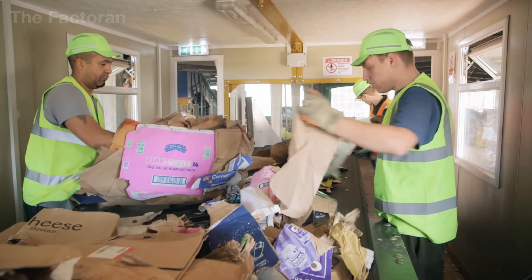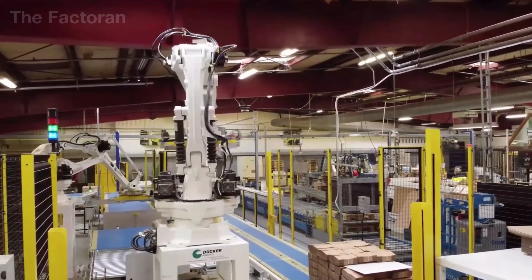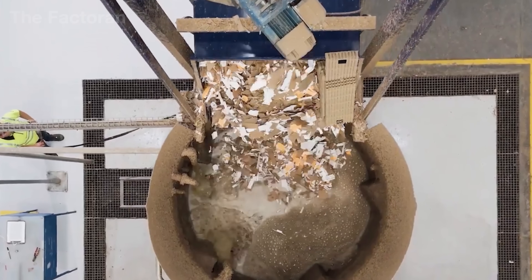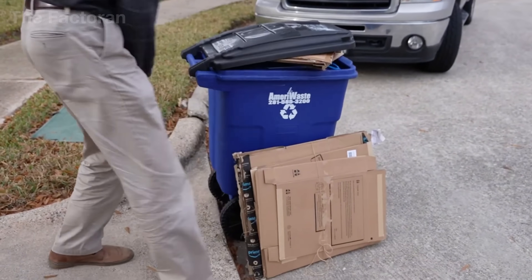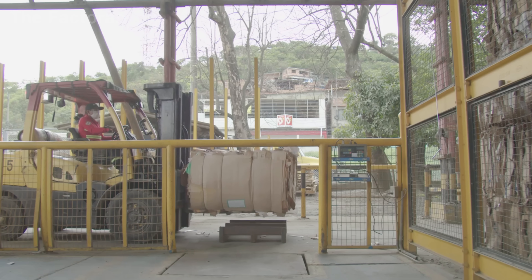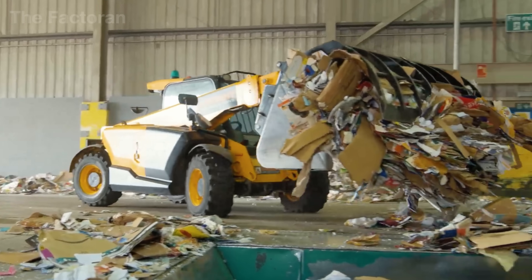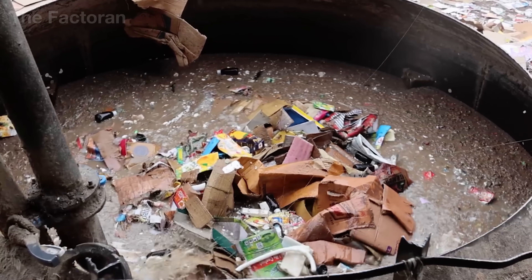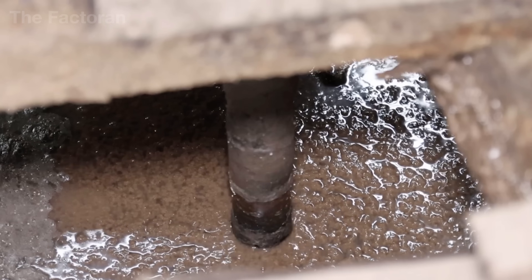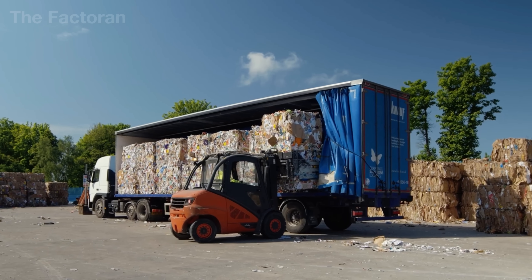From the moment they leave households or supermarkets as waste, cardboard boxes embark on a remarkable second life. They are collected, sorted, pulped, refined, and then passed through papermaking, corrugating, laminating, cutting, and printing — all unfolding on massive production lines where every cellulose fiber is reborn into a durable material that once again serves commerce, transportation, and millions of everyday needs. This journey not only showcases astonishing technical expertise, but also highlights the importance of sustainable thinking. Every ton of recycled cardboard means dozens of trees left standing in forests, tens of thousands of liters of water conserved, and tons of CO2 emissions reduced. Each box reborn is a small yet powerful step in easing the pressure on our planet's ecosystem.